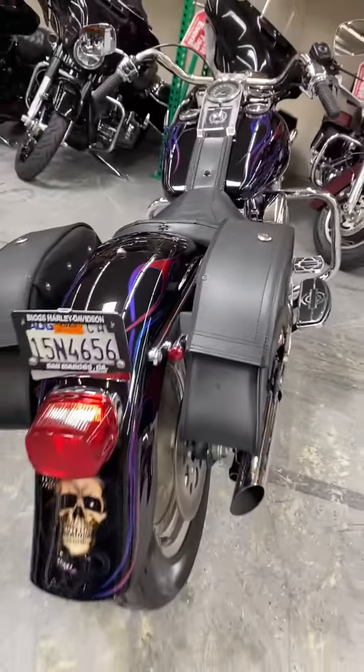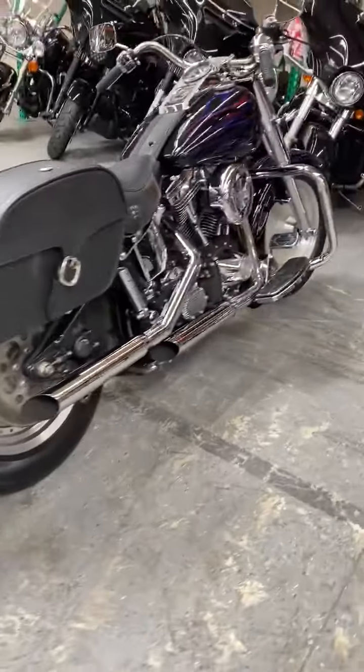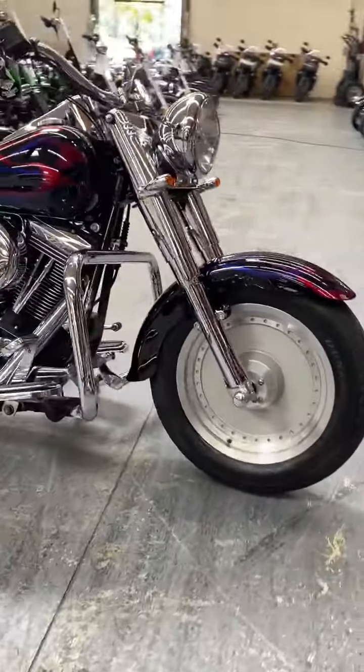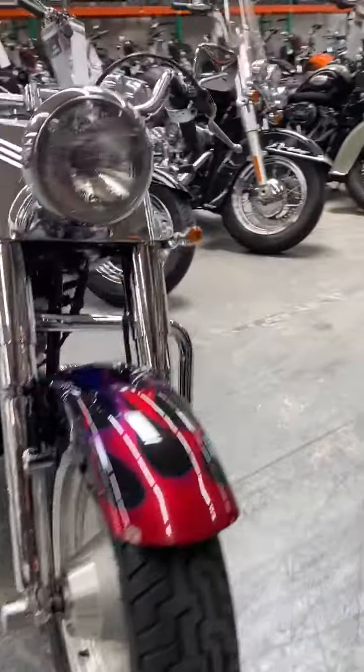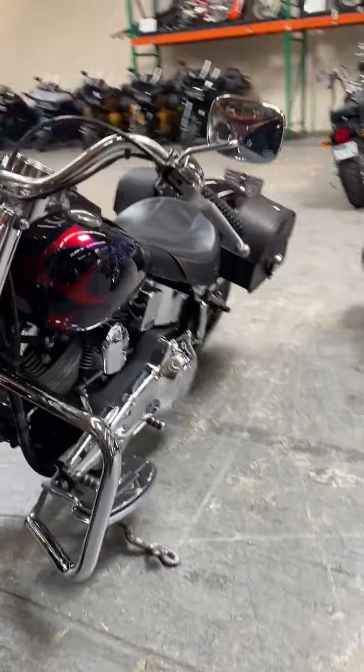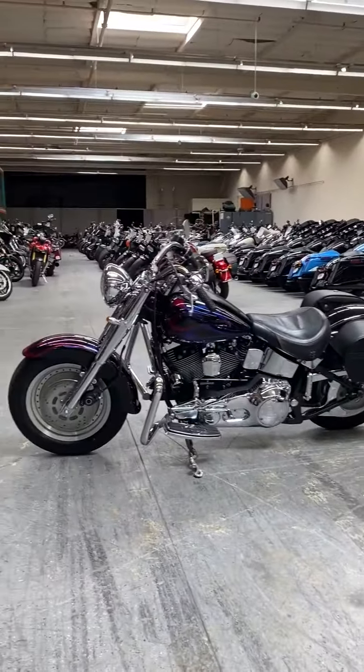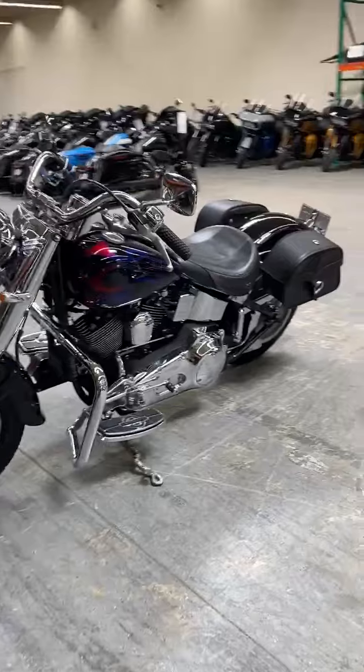That's pretty good for a 24, 25 year old bike. Can't do math, bear with me. But come on in, check her out, take her out for a test ride, and then take her home, add her to your collection.